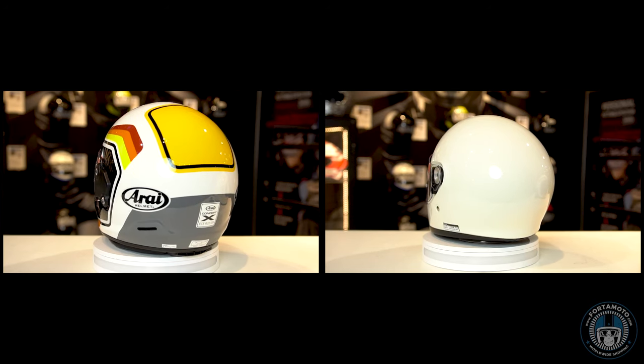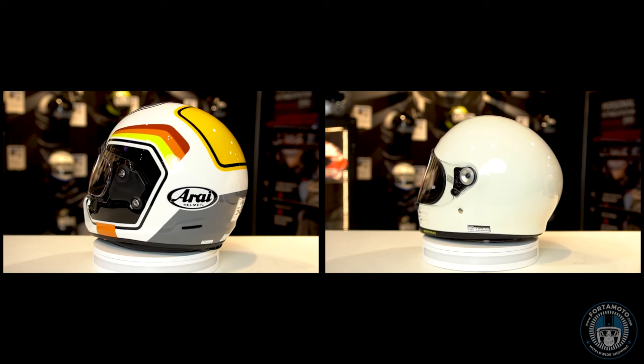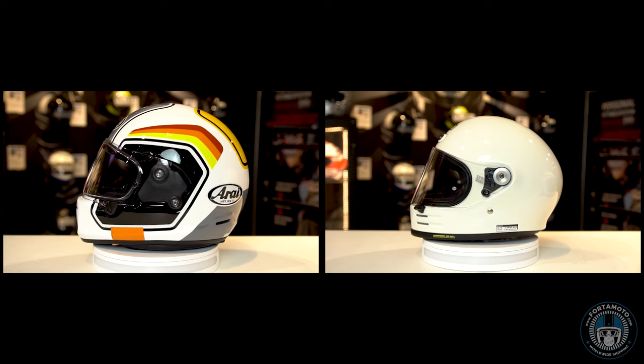Although the names that these helmets have been given are both a bit odd, that doesn't make them any less badass. When do we go for a ride?